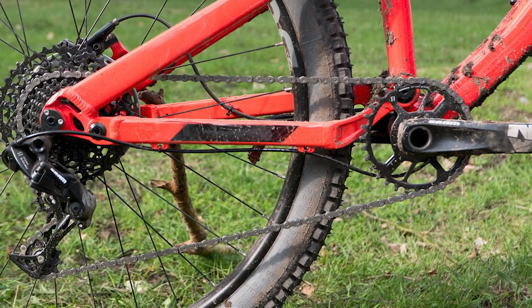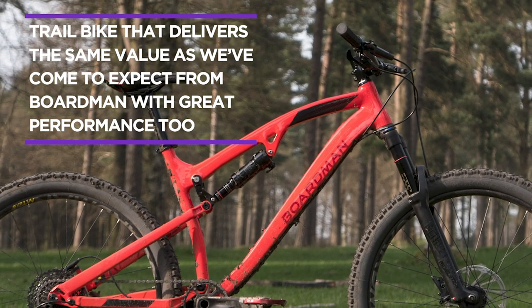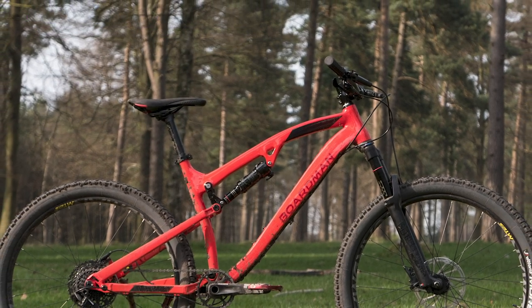The only thing missing is a dropper post, but if your budget is two grand there's plenty of cash spare to buy one. All in all John says this is a super bike by any standard and at this money it's an absolute steal.